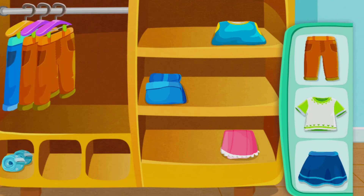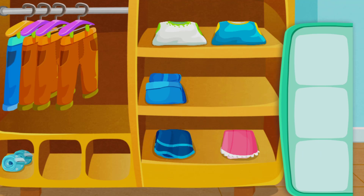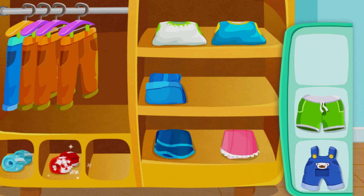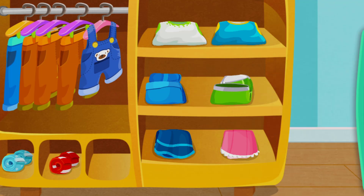Sort the clothes! Long pants, T-shirts, skirt, socks, long pants, short pants. Good job! You are done with the clothes!